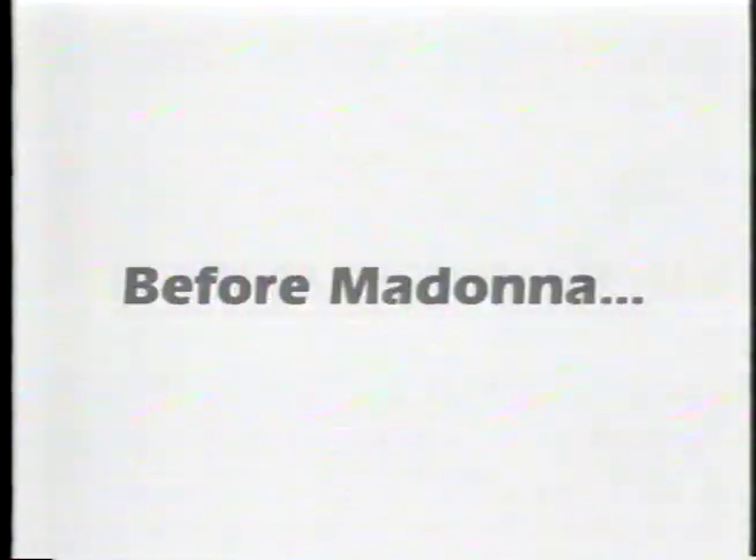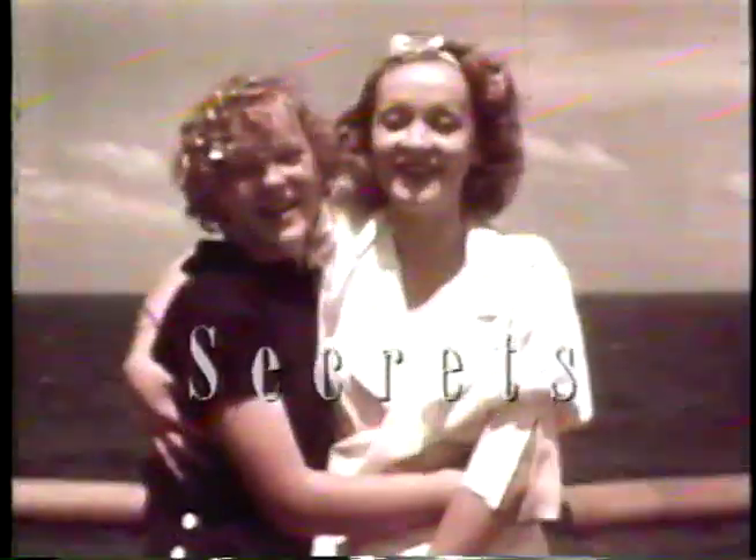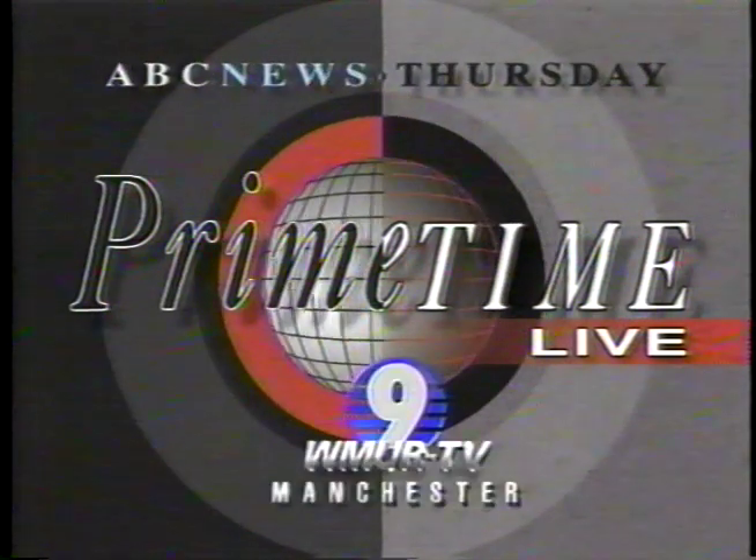Before Madonna, there was Marlena Dietrich. She shot the world and got away with it. For the first time, her scandalous home movies and the daughter that kept her secrets. 'I don't think my mother would think of herself as a lesbian, no.' Primetime Thursday.